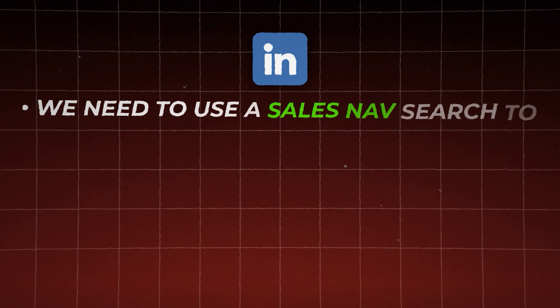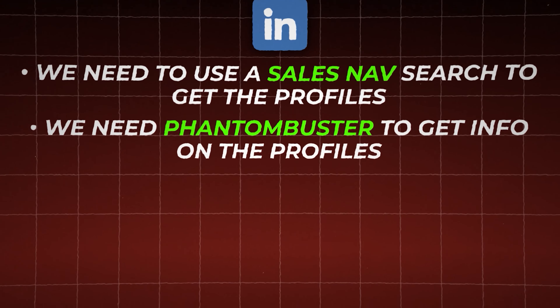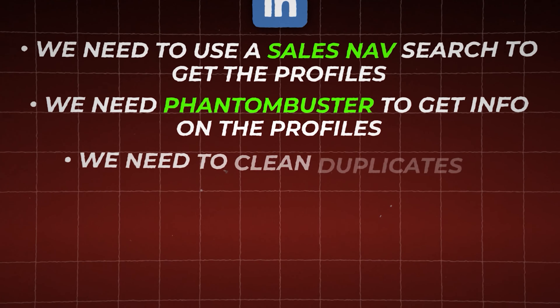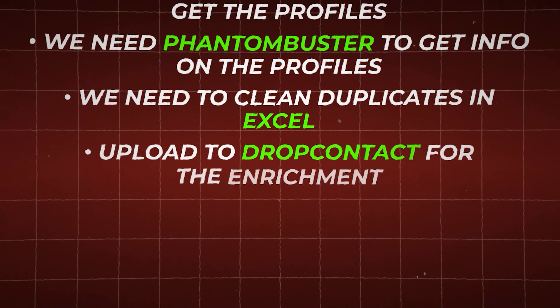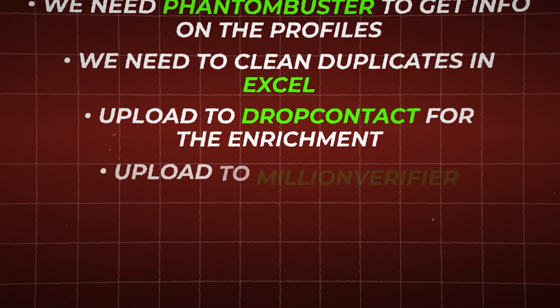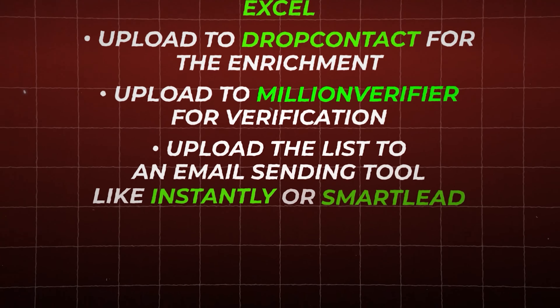How does our specific strategy work? First, for LinkedIn, we need to use a Sales Navigator search to get the profiles. Then we're going to go to Phantom Buster to get info on the profiles. Then we will clean the duplicates in Excel and upload to Drop Contact for enrichment. Then upload to Million Verifier for verification. Then upload the list into an email sending tool like Instantly or Smartlead.